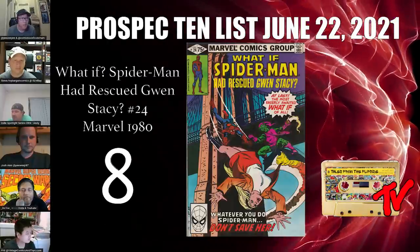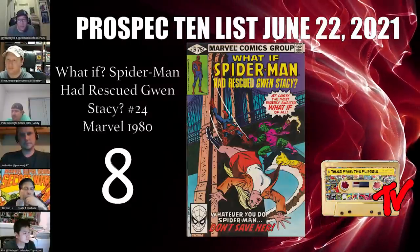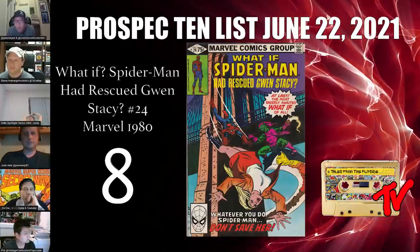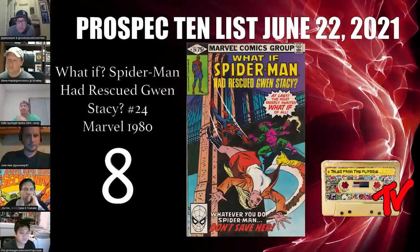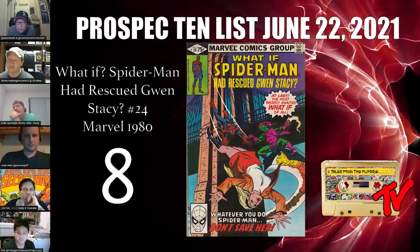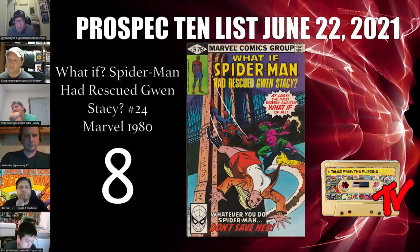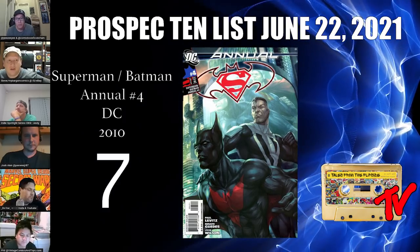At number 8 we have What If Spider-Man Had Rescued Gwen Stacy, number 24. This is a pick from Red Hood Comics. In this issue Peter and Gwen get married, and at the end of the ceremony J. Jonah Jameson bursts in with police officers — Norman, under the guise of the Green Goblin, had submitted a tape of Peter's identity to the Daily Bugle. Peter is forced into hiding to protect the people he loves. Joe was saying this book is totally undervalued and he's starting to think Feige might be pulling material from the What If books.